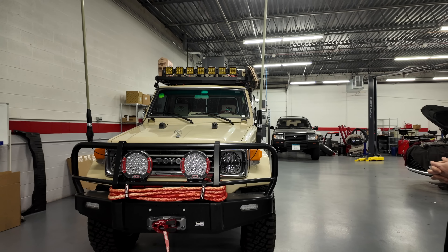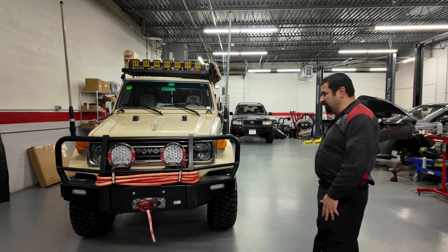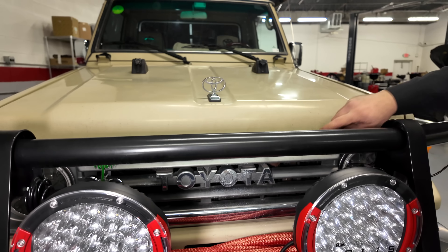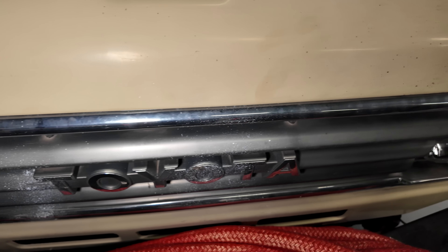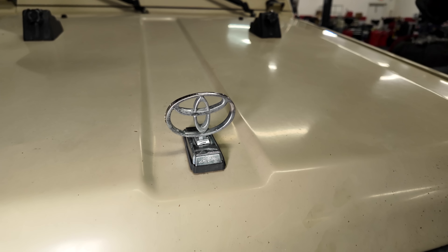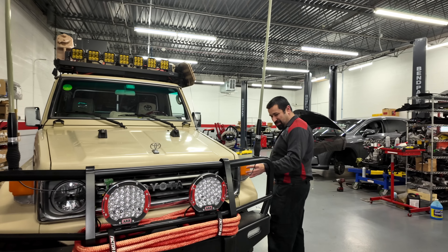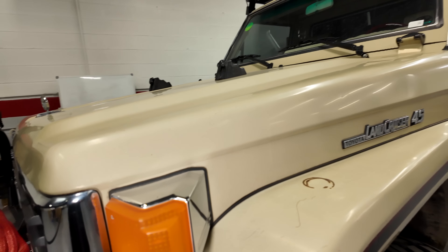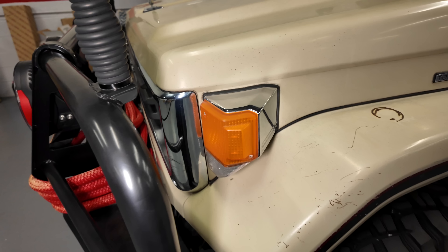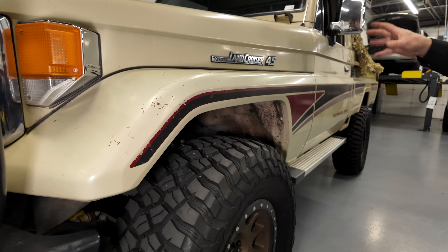It is extremely basic, and all these additions are aftermarket — this doesn't have anything originally. Looking at the grille, these are not even the original lights. There's a Toyota logo right here. Things are very, very basic. This turn signal is completely baked by the sun over there in Saudi Arabia — they didn't even have space to put the turn signal, so they had to put this protrusion to do it.